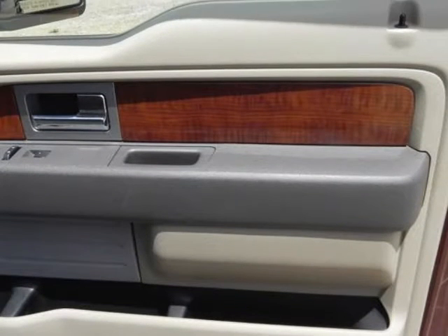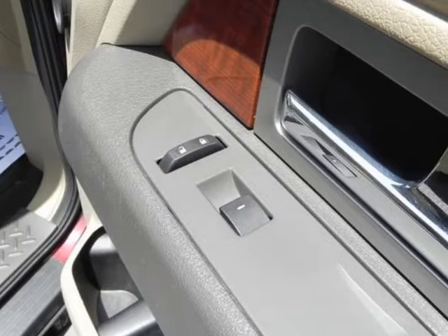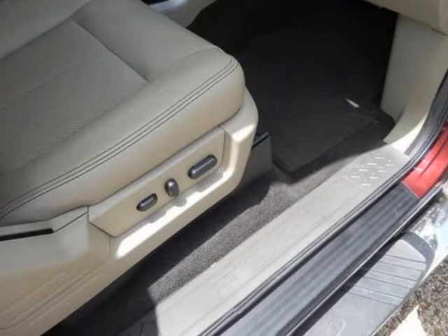The 2010 SuperCrew, for example, has up to 57.6 total cubic feet of space behind the front seats and can accommodate items up to 47.9 inches tall, like a flat-screen TV. In an effort to appeal to a wide truck-buying audience,